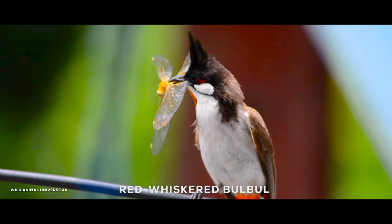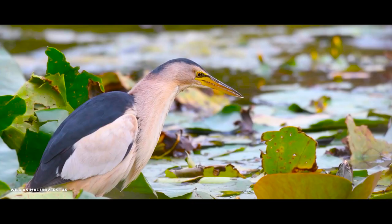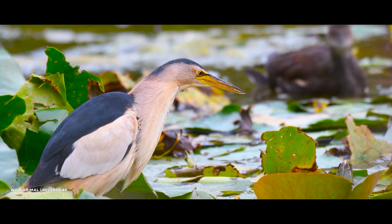The little bittern is native to the Old World, breeding in Africa, Central and Southern Europe, and Madagascar. Birds from temperate regions in Europe and Western Asia are migratory, wintering in Africa and further south in Asia, while those nesting in the tropics are sedentary.